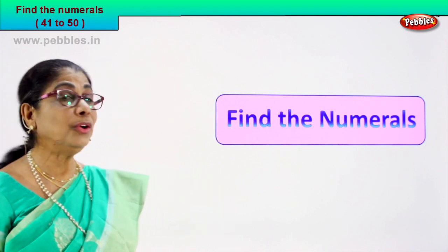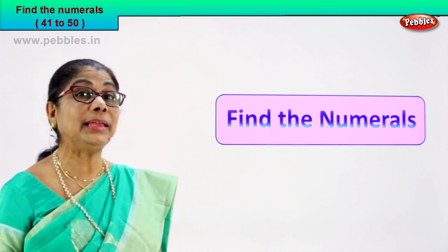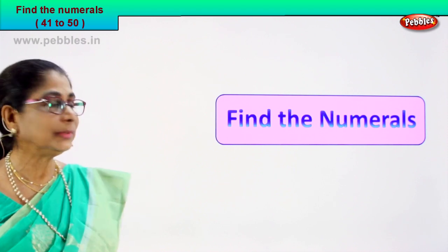Look, read and tell me — find the numeral for me.